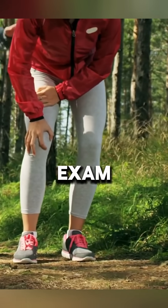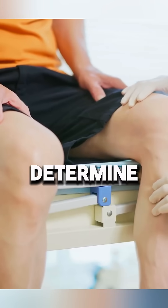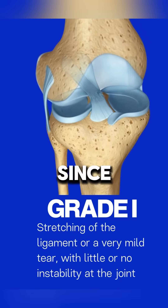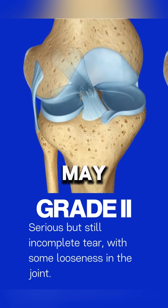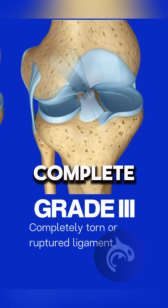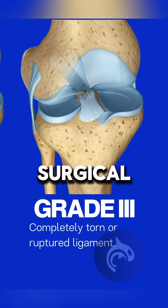Diagnosis involves a physical exam or MRI to determine the severity. Since ACL tears don't heal on their own, partial tears may be managed with rehab, but complete tears often require surgical reconstruction.